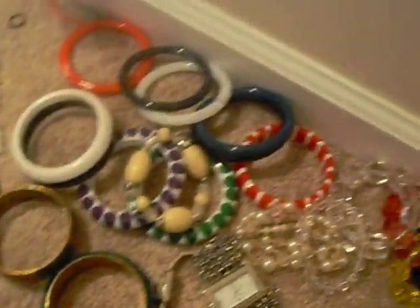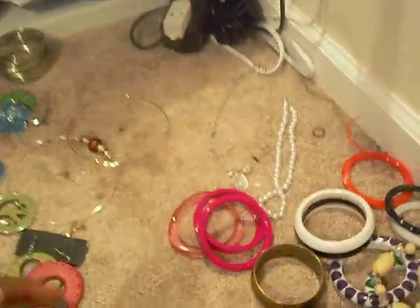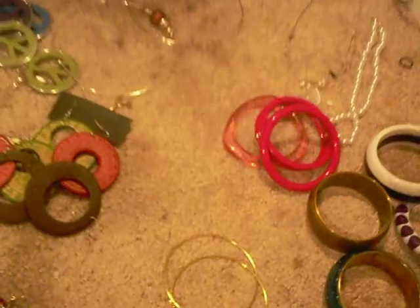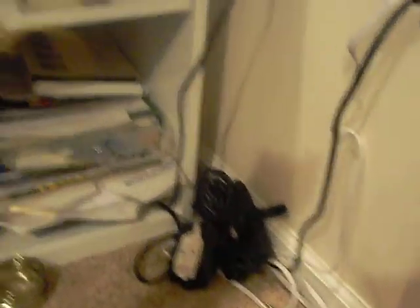I also have this necklace which I love — it was originally an earring, but I changed it to a necklace. And I have the matching earrings to go with it. These are plastic but they're very heavy. Another pair of earrings from New York and Company — the silver fan earrings. And these gold dangle earrings.